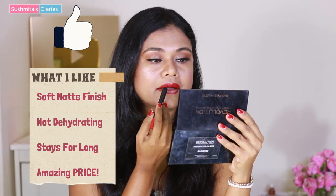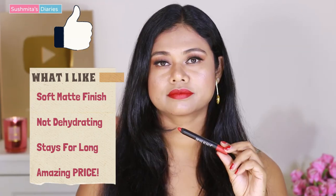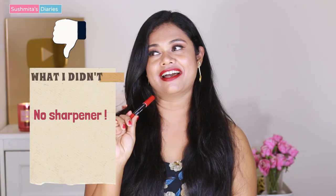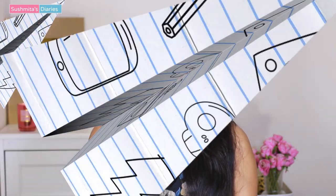What I like about this one: first, the finish is totally matte, it is comfortable on your lips, your lips don't feel dehydrated, and it stays for a good four to five hours. What I didn't like is that it doesn't come with a sharpener — Sugar Cosmetics crayons do come with sharpeners, but this one doesn't. That is one downside, but otherwise this is still a very good deal for the price.